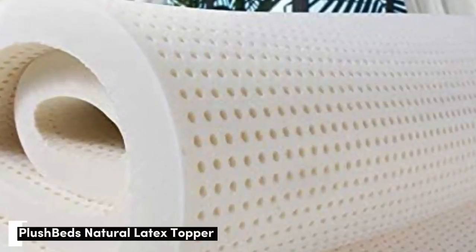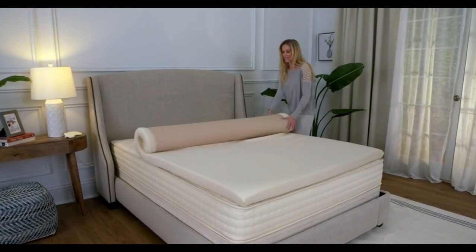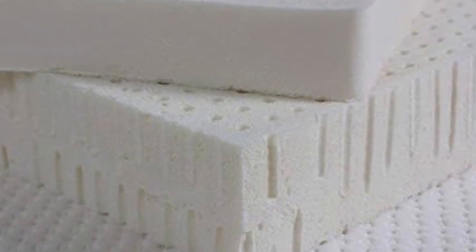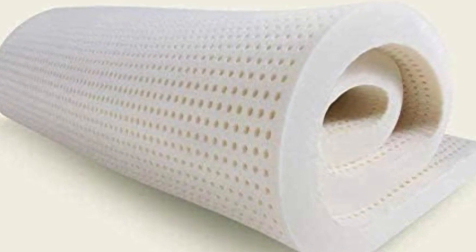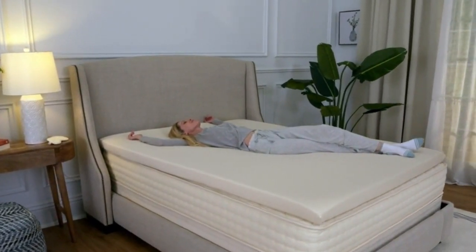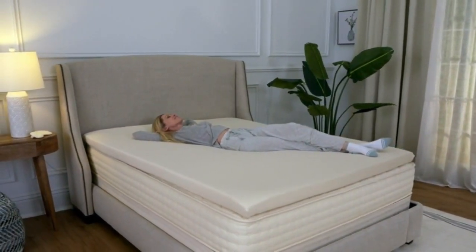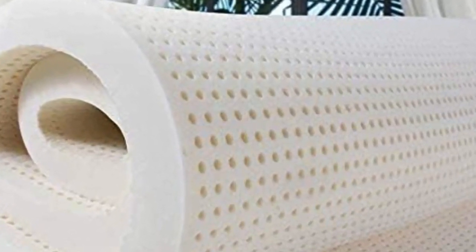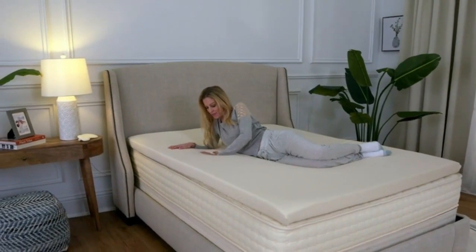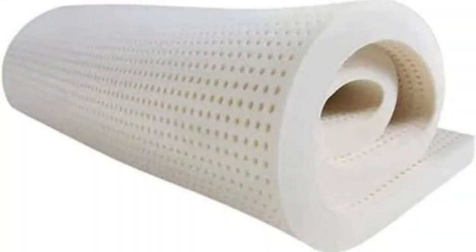Number 3. With this topper you get exceptional elasticity and cushioning without the feeling of sinking in that some people associate with memory foam. If you're in the market for a latex option and can't get on board with the Avocado Latex Topper price tag, the PlushBeds Latex Mattress Topper is a more affordable alternative. It's made from GOLS-certified natural latex, making it perfect for relief along the main pressure points for back, side, and stomach sleepers. An open-cell design promotes airflow and heat distribution. With 5 firmness options and 2 thicknesses, the PlushBeds Topper is one of the most customizable choices out there, and it's OEKO-TEX Standard 100 and Greenguard Gold certified, free of harmful hidden chemicals.